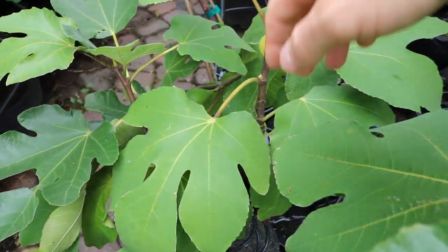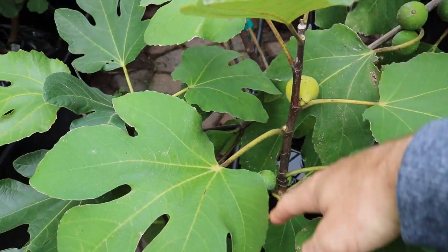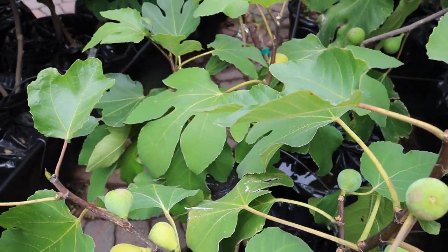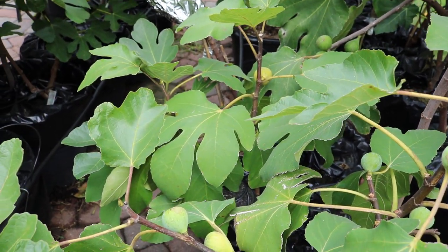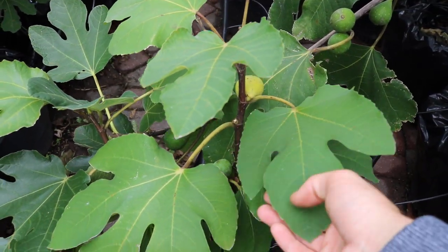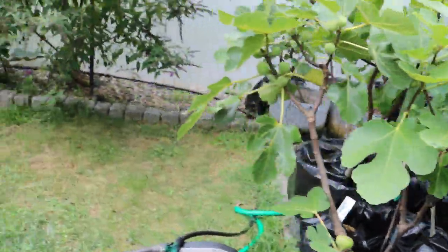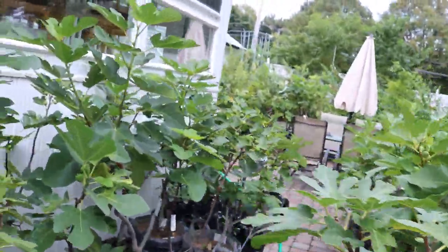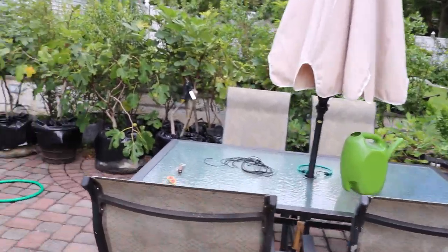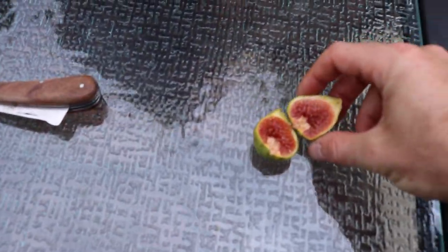I've already picked plenty of figs off of here. You can get this fig from UC Davis if they'll let you — this is the US collection of the USDA — and I honestly believe that the Bode version is the same thing as the USDA version. For those of you who have either one of those, check out the leaf pattern. It should be an exact match, but there are however many different Sucret versions out there. There's even a different fig called Sucret Verte, or Sucret Vert, something like that.